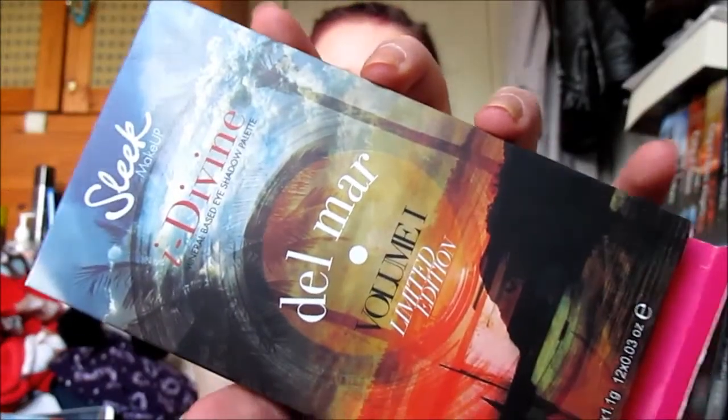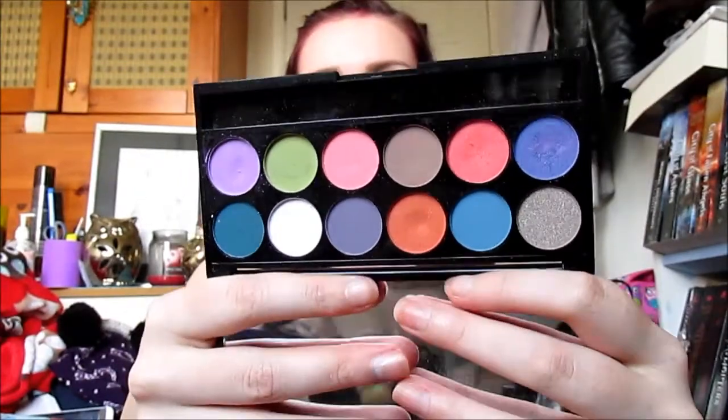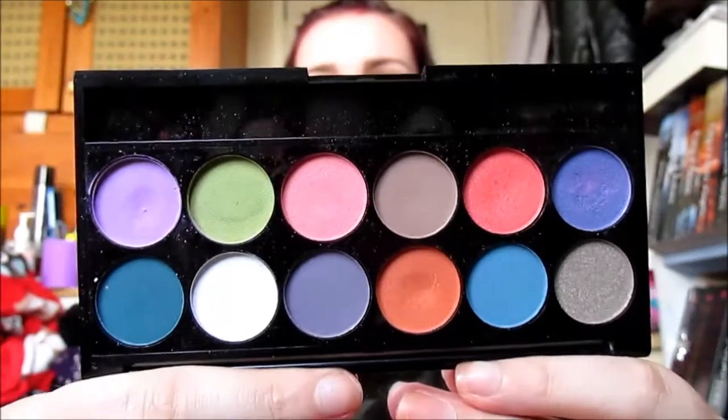If you can get Sleek where you are, I highly recommend them. The next palette is also a Sleek palette — it's the Del Mar palette. I think I've shown this one in a favorites before, but I've just been really loving it again this month. It's another colorful palette with a couple of neutral shades, so it's good for both neutral and colorful looks. These two Sleek palettes have been my favorite and go-to palettes this month.